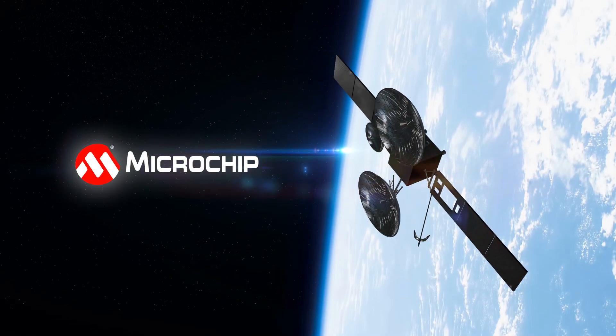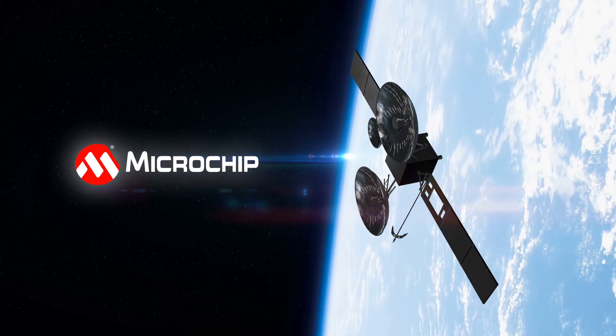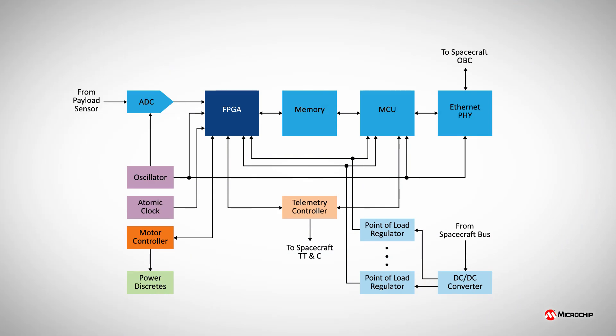Microchip has been a key supplier of space-grade components for over 60 years. Today, our broad range of satellite and spacecraft solutions includes FPGAs, microcontrollers, memories, mixed signal integrated circuits, clocks, oscillators, communications devices, data converters, and power modules and discretes.